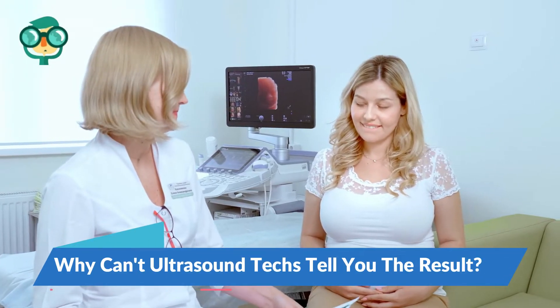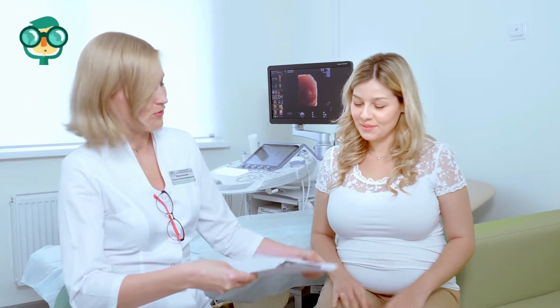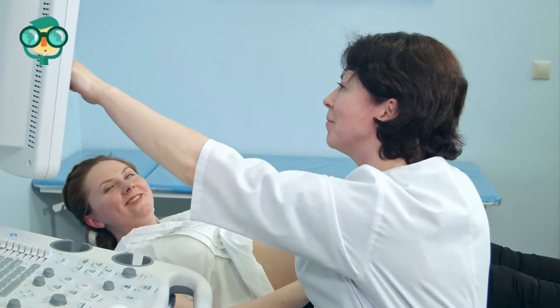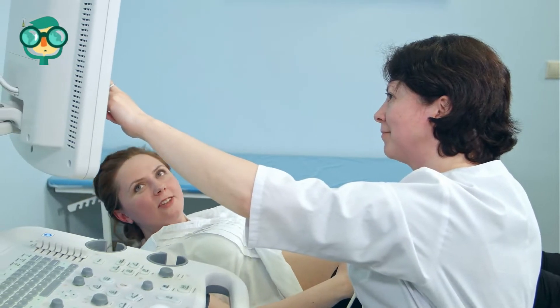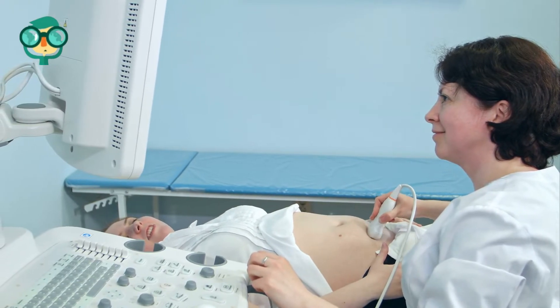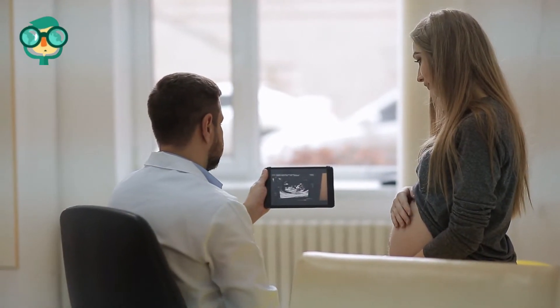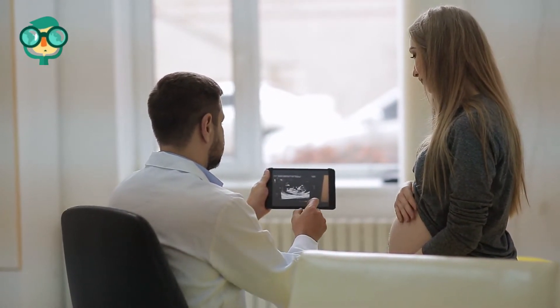Why can't ultrasound techs tell you the result of an ultrasound? If you've ever had an ultrasound, you've probably wondered why the tech operating the machine won't tell you anything about what they're seeing. Your ultrasound tech should not tell you about your results, or even react to what they see, since this might influence the patient's decisions about treatment. An ultrasound tech should know their anatomy well enough to perform the procedure, but they are not doctors. Only a doctor is qualified to share test results with the patient since they can also discuss treatment.